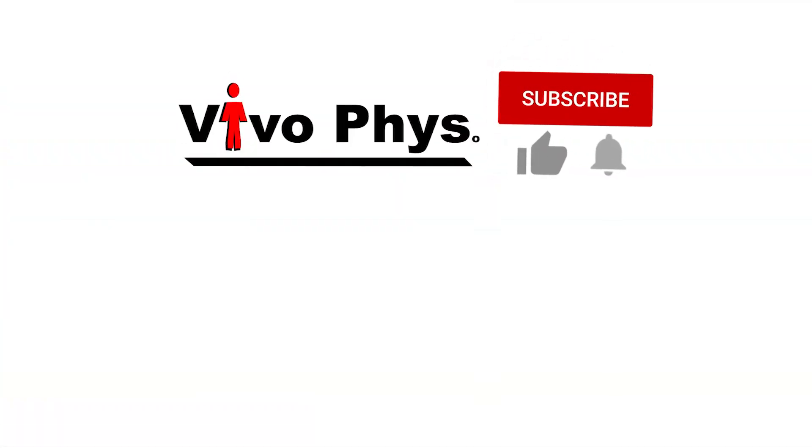This video has focused on submaximal exercise. I'll link below to another video on what happens with maximal exercise. Remember, you cannot compensate during maximal exercise the way you can with submaximal exercise, so things are going to be a little bit different.